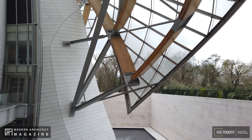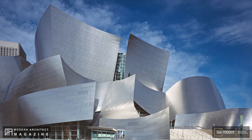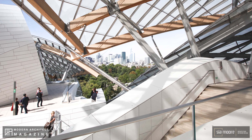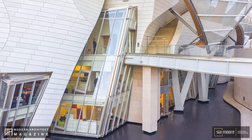Hi, I am architect Banu Altay from Siamor. Today, I am with you with our Explore Architecture series. In these videos, I am going to explore architectural buildings on site, and I am inviting you to join me to discover all the beauties of life. Don't forget to subscribe to Siamor Design. We are excited to see in the comments below which places you would like us to visit next.